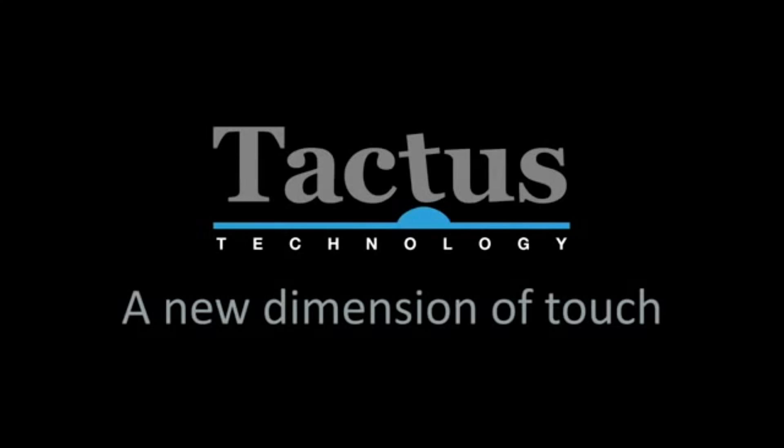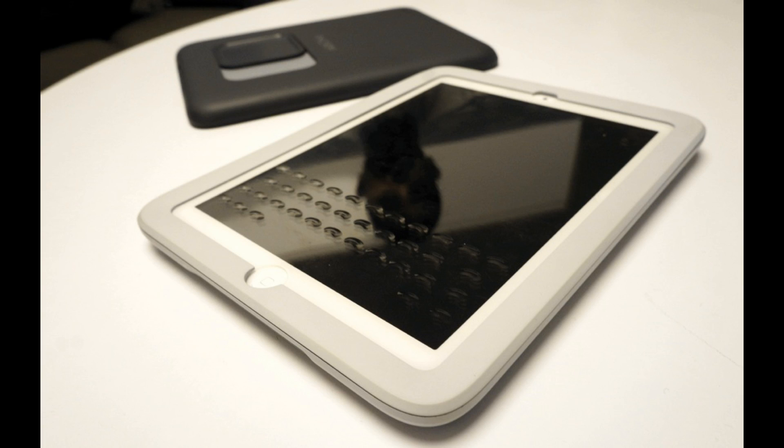Tactus is bringing this to the consumer market. They were supposed to release screen protectors for tablets last year — you connect the screen protector over your iPad keyboard area, pull a switch or slot on the back, and it pushes fluid into where the keys would be. This creates little buttons appearing on the screen protector, giving you tactile touch so you can feel a keyboard with your fingers. Push the slot off and the liquid recedes, making the screen flat again.